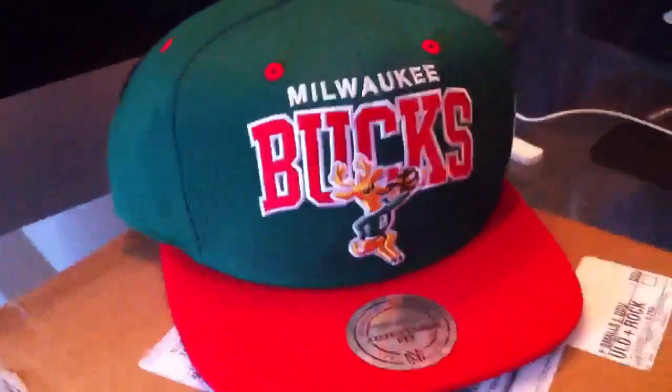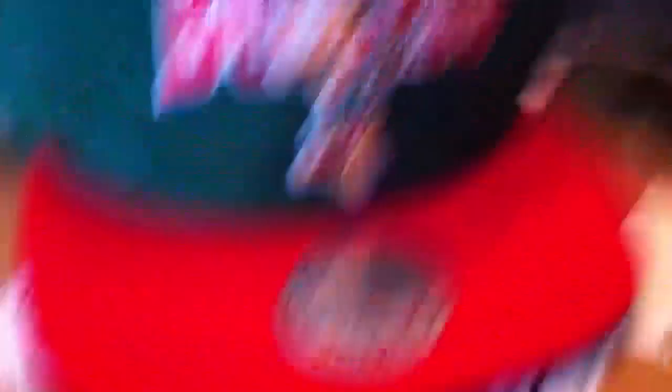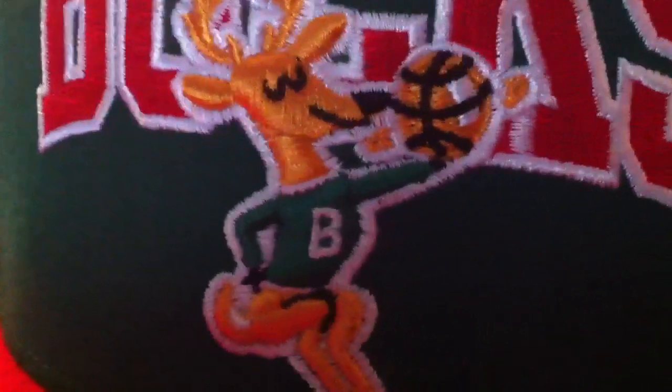Here they are. We got the Milwaukee Bucks — the hunter green with the Bucks logo there. And then the red brim. This one's awesome. Love this. Cool logo. Don't see that everywhere. You gotta like that one right there. Red snap in the back. Mitchell and Ness in red. NBA logo. So there's your Bucks.